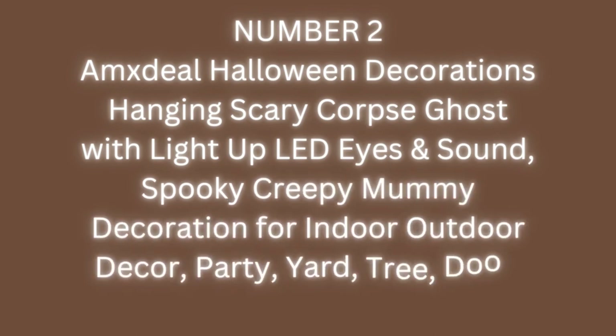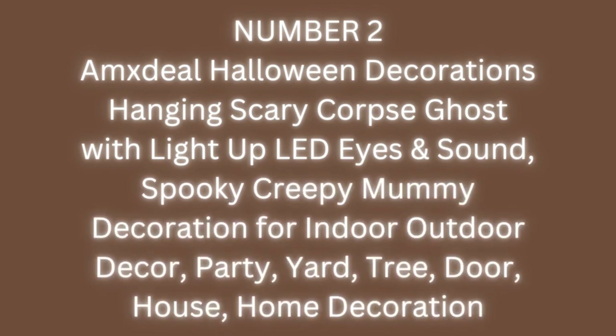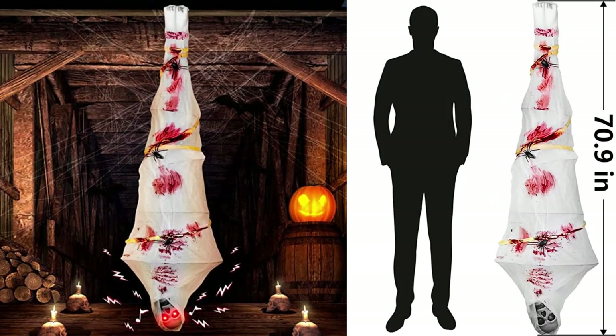Number 2: Amex Deal Halloween Decorations Hanging Scary Corpse Ghost with Light Up LED Eyes and Sound — Spooky Creepy Mummy Decoration for Indoor Outdoor Decor, Party, Yard, Tree, Door, House, Home Decoration. Features glowing eyes and sound effects.